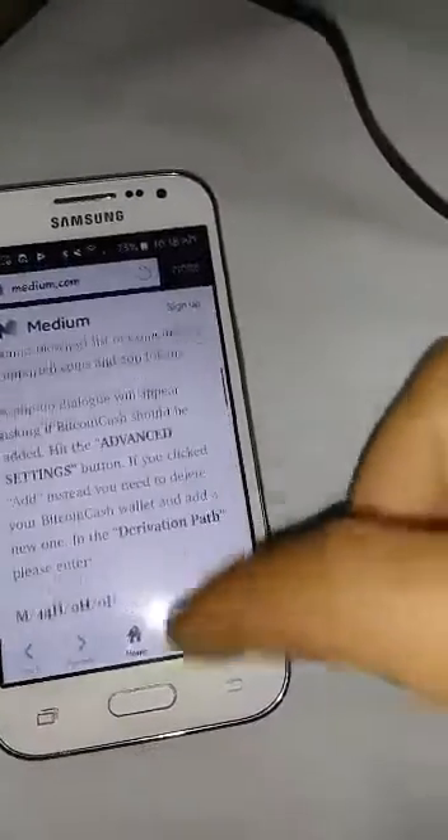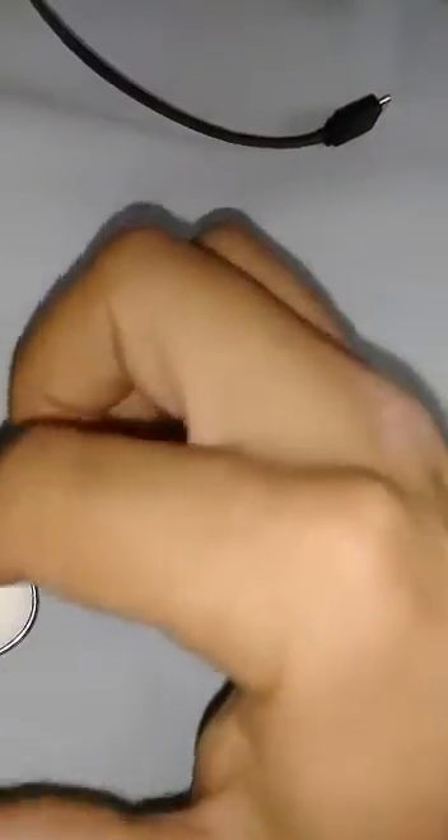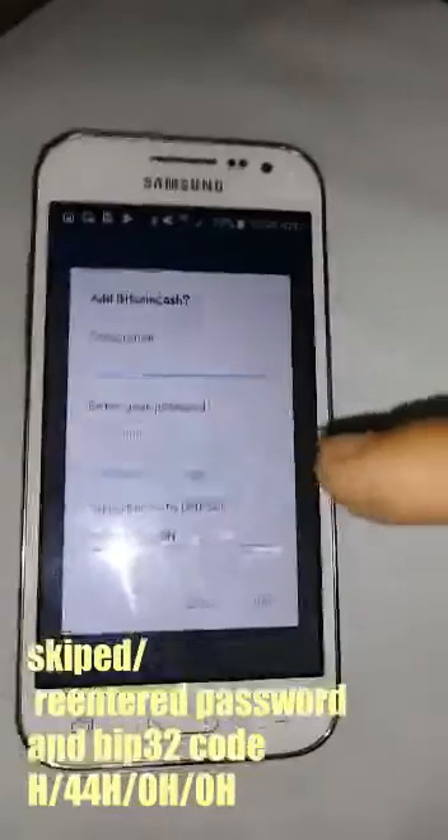Okay, let's see what happens. So now I guess I gotta enter my password. Okay, so my password is in, and now I'm going to hit add and see what happens. Oh — I gotta do the whole process again, holy moly. Okay, so I just enter my password again and let's see what happens here.